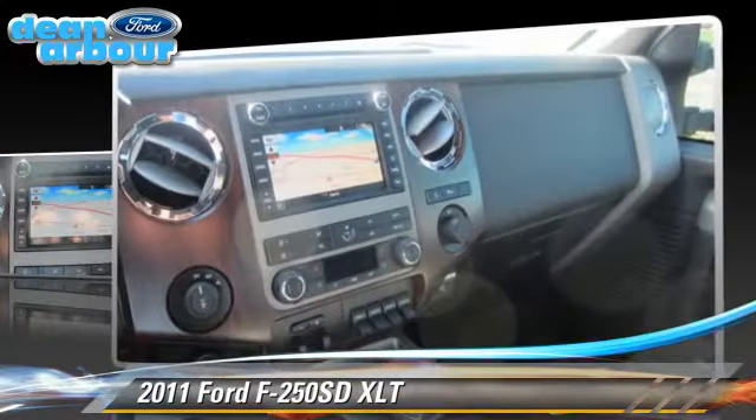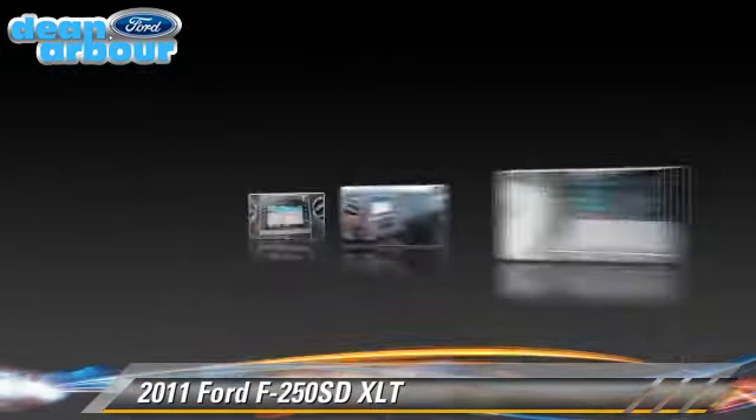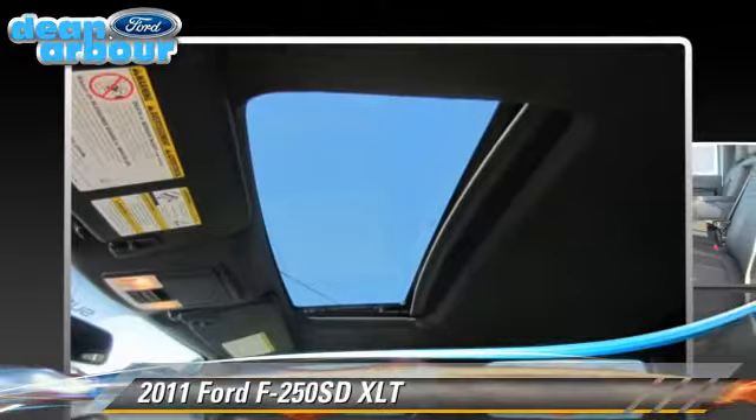alloy wheels, and four-wheel drive. Safety features include traction control, four-wheel ABS, and stability control.